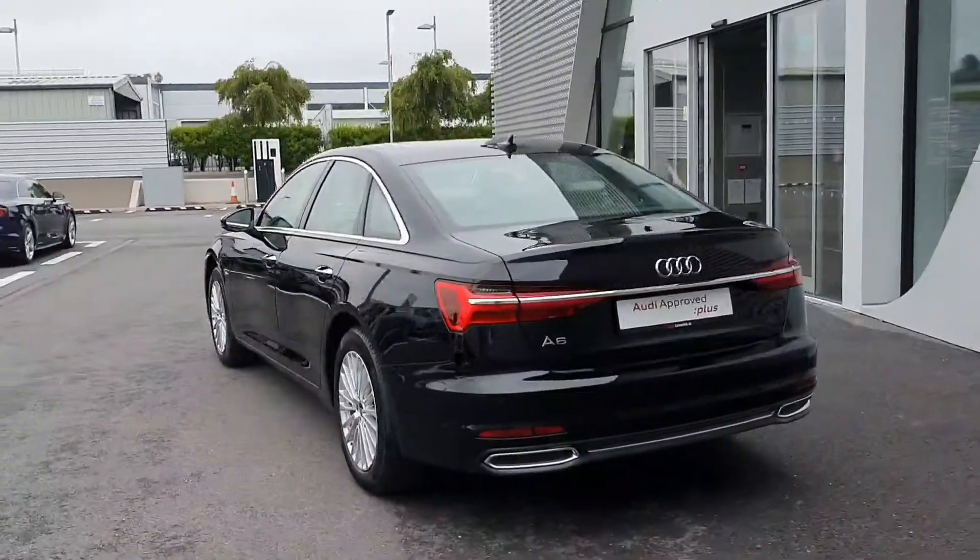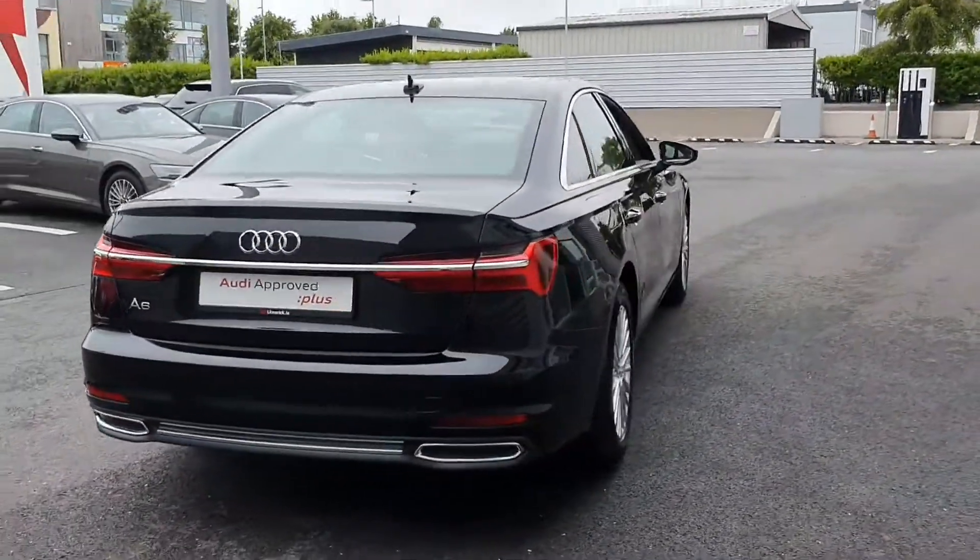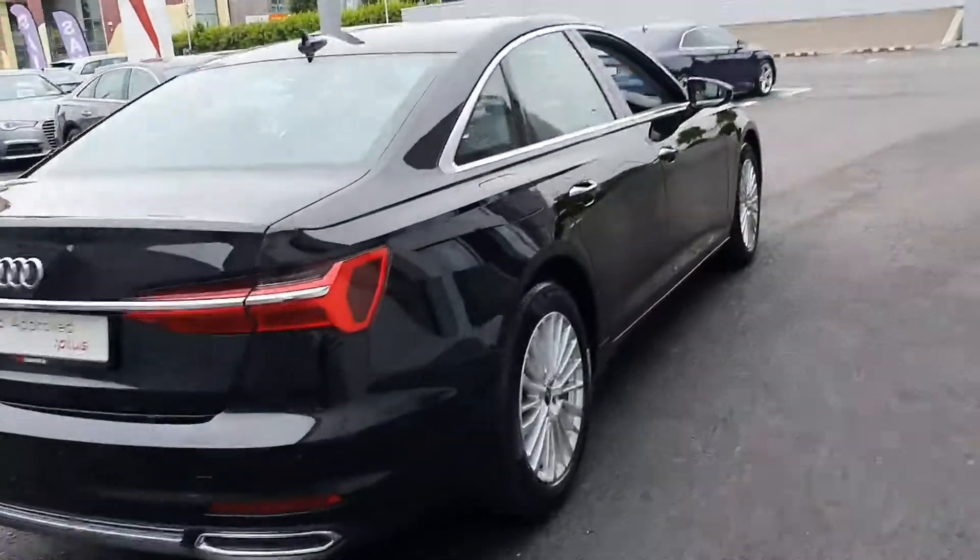It's coming with a comfort package inside, so with front and rear parking sensors and also a rear view camera. It's also coming with a full 36-month manufacturer's warranty.